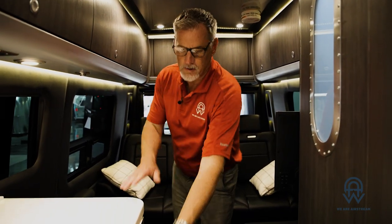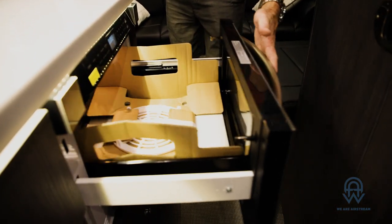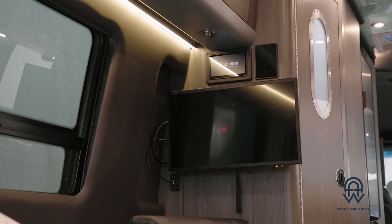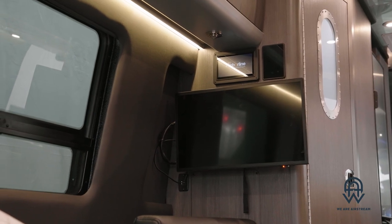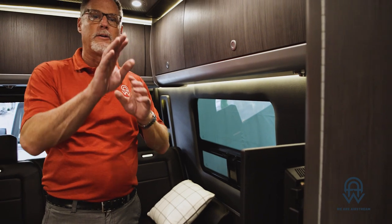When running off a full battery, the air conditioner provides up to eight hours of operating time, and you can use it along with all the other appliances. You have a microwave right here that fits right underneath, a TV here as well, and control pads throughout so you can monitor systems and turn lights on and off from three or four different areas.